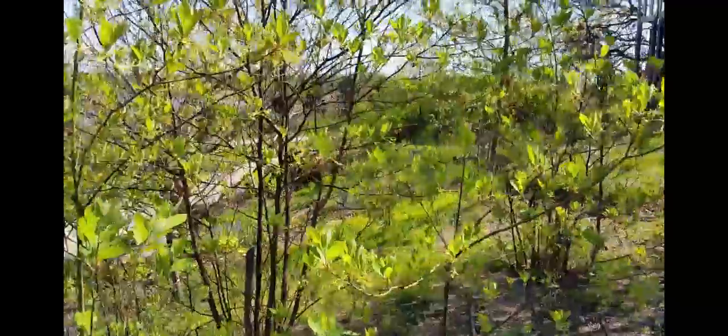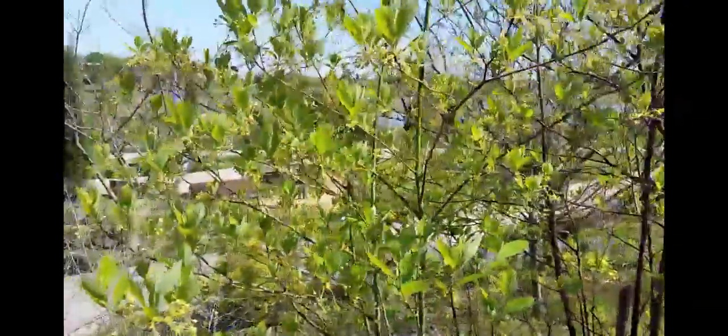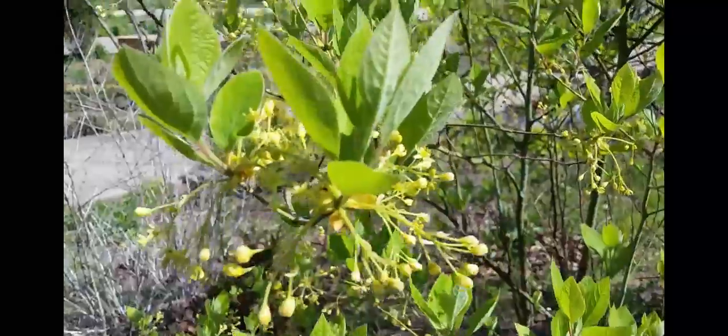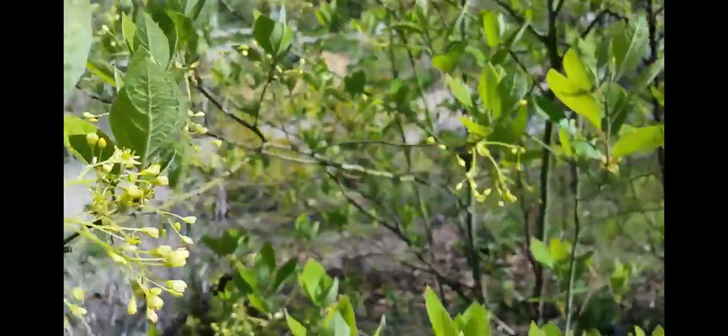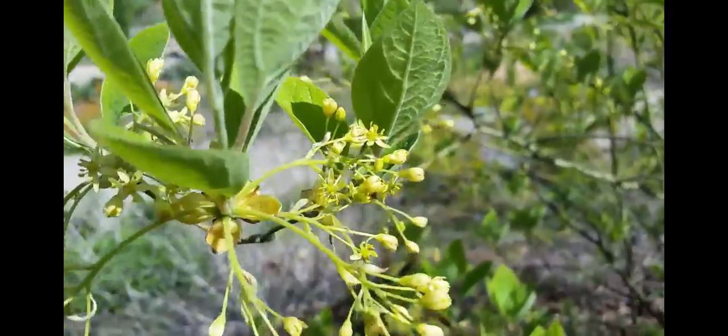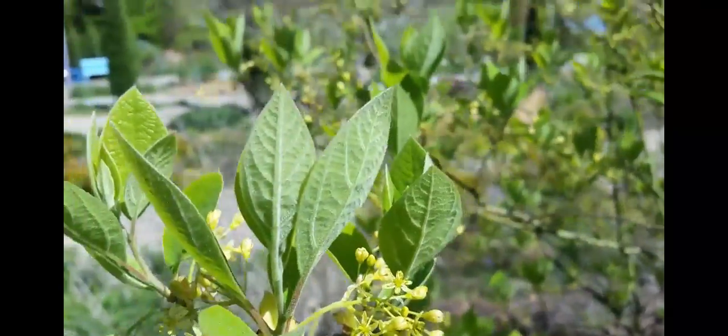Another reason we're showing it here, besides the fact that it's a cool tree, is that sassafras is another host for swallowtail caterpillars. The swallowtails will lay their eggs and then the caterpillars will feed on the leaves of this plant. It is a wonderful native tree.